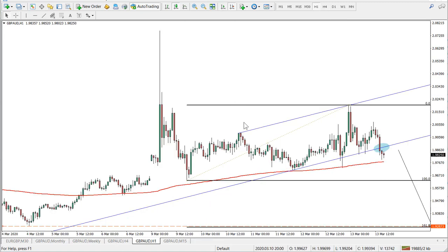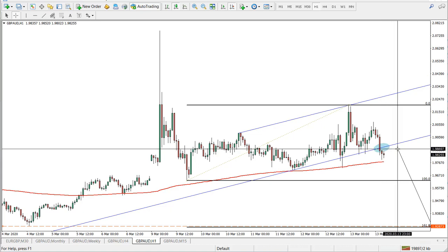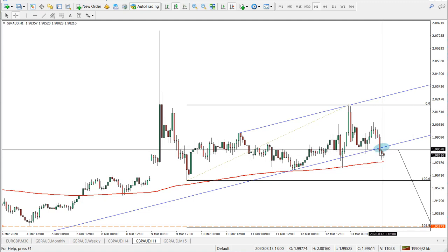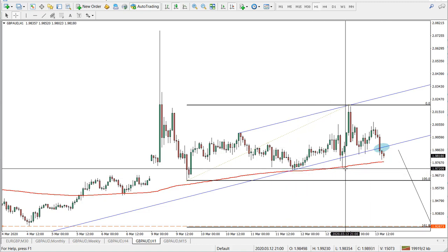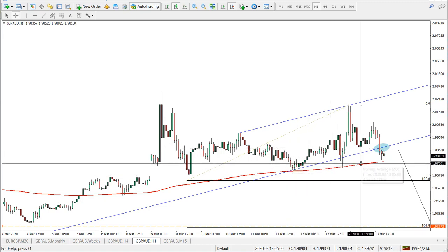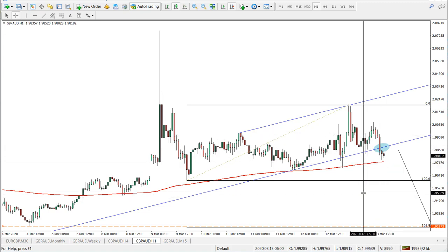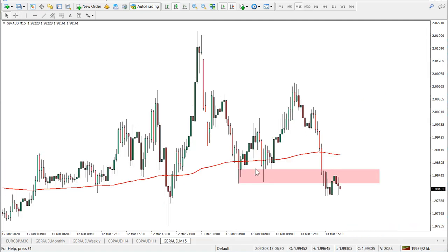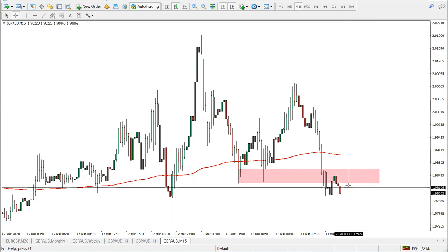On the 1-hour chart, you can see the descending channel was broken just recently — just a few hours back. This is the area for a selling opportunity; you can see this breakout. Although the moving average is still holding, the pair is showing weakness on the higher time frame, so this could very well be a reversal. On the 15-minute chart, this is our selling zone — if the pair retraces, this could be a good selling opportunity.